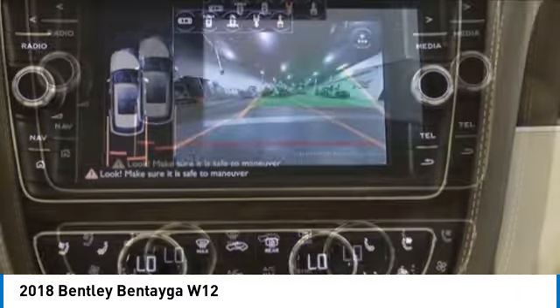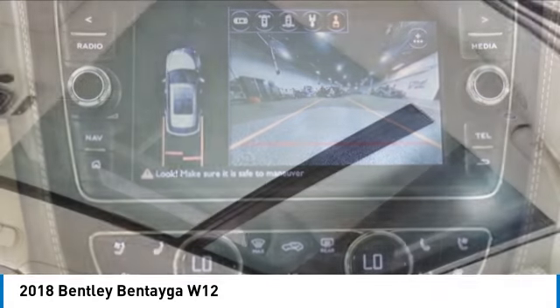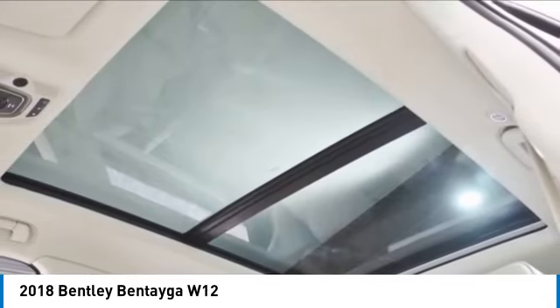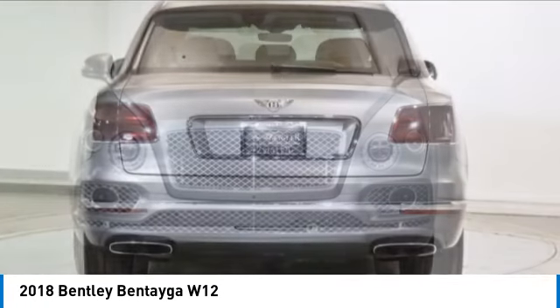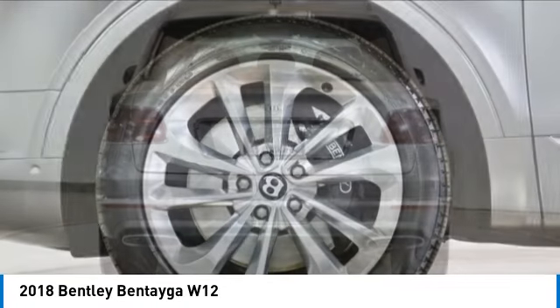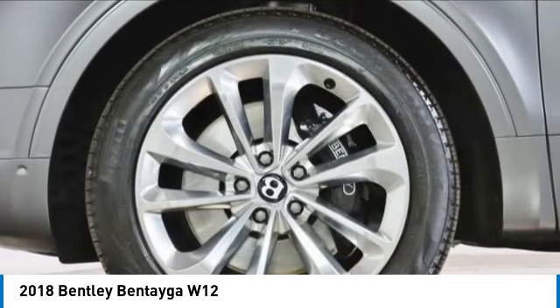Here are some of this vehicle's great options: rain sensing wipers, electronic stability control, rear spoiler, roof rails, power lift gate, brake assist, traction control, remote keyless entry, speed control, and power moonroof.